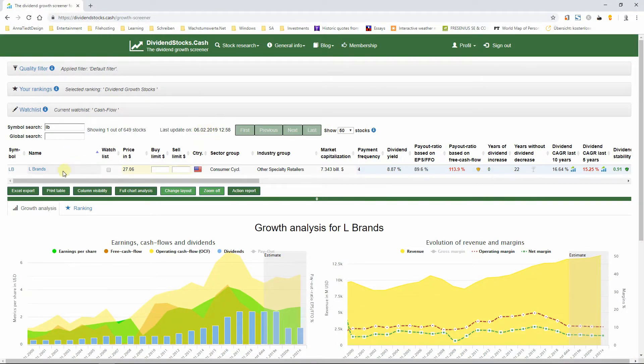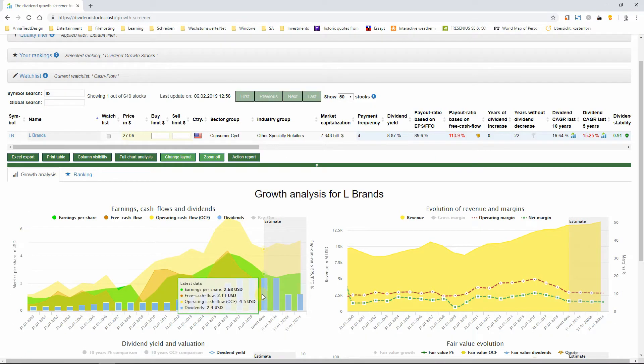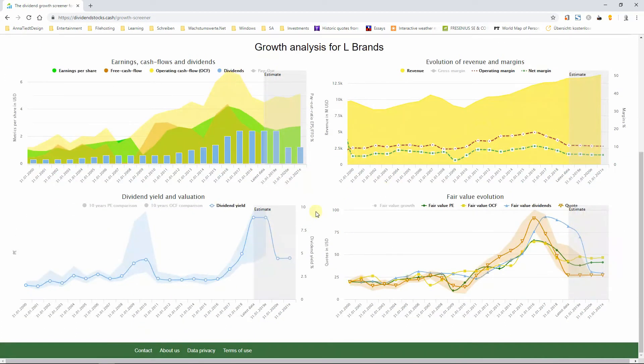This is Dividend Stocks Cash, and we have already selected L Brands here. Here you see the dividends at $2.40, valid for the business year which ended January 2019, because these are backward-looking dividends. Same as the dividend yield, which is the dividend yield of the last 12 months. This may be misleading, because now we have dividends of $1.20 before $2.40. Here you see the yield is also cut in half — it's 4.4%, whereas before it was 4.8%.